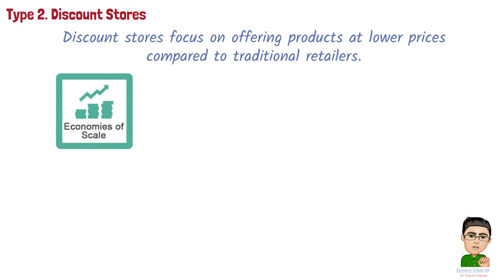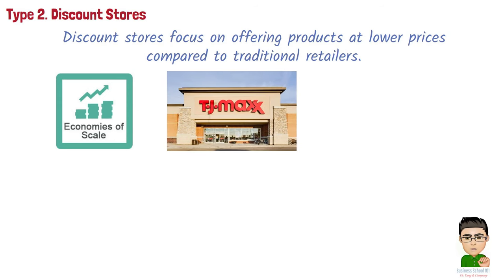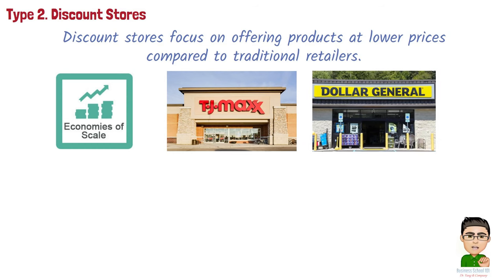Examples of discount stores include: TJ Maxx, an off-price retail store chain known for offering discounted brand-name clothing, home goods, and other products; and Dollar General, a chain of discount stores offering a variety of low-cost items, from household essentials to snacks and cleaning supplies.